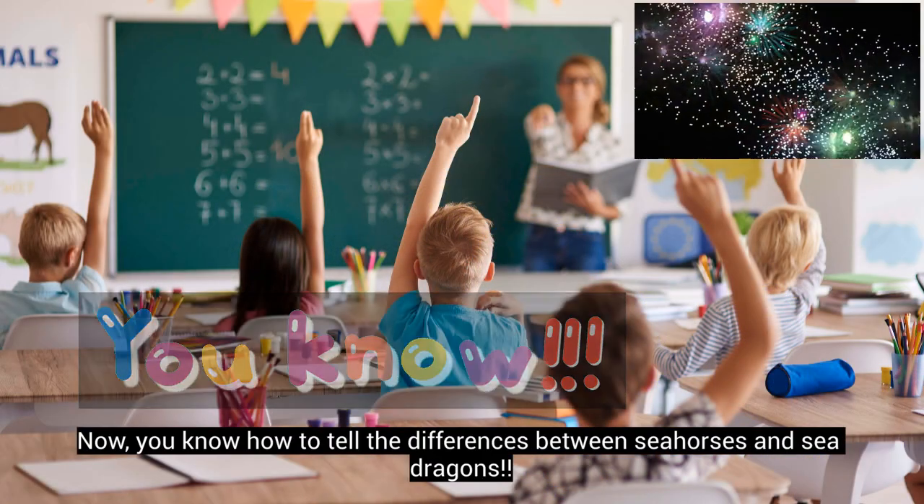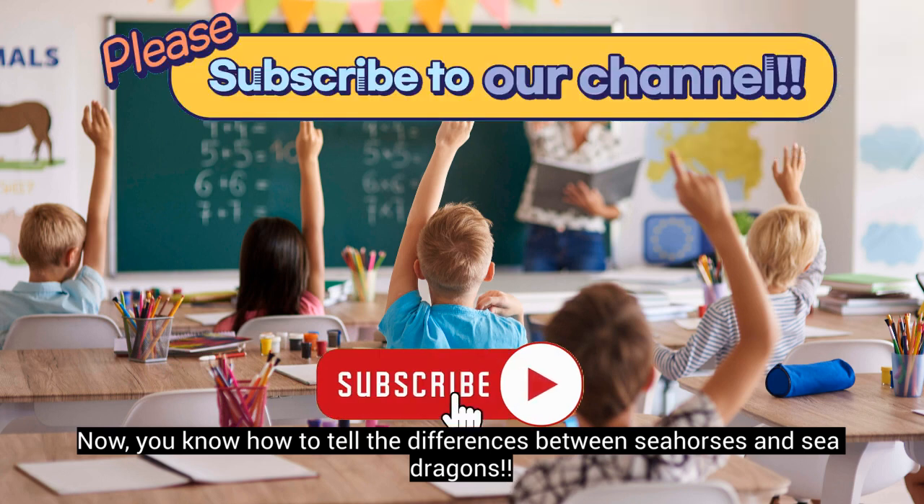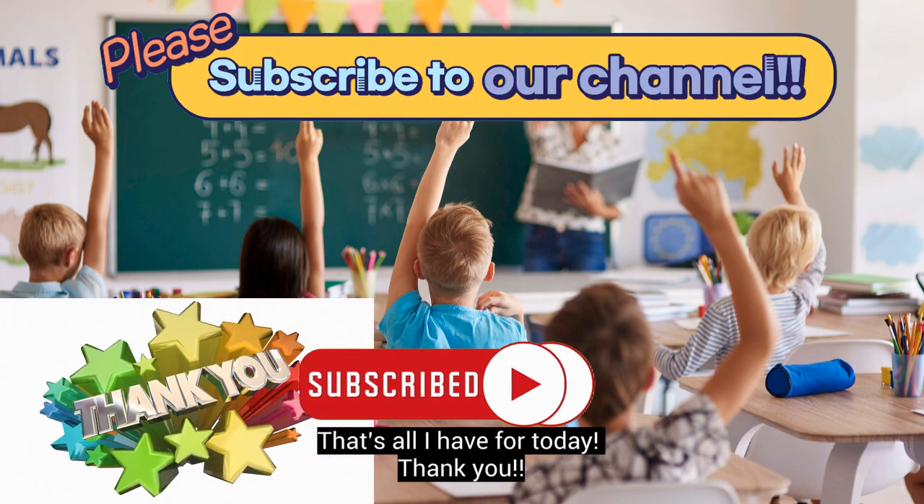Now you know how to tell the differences between seahorses and sea dragons! That's all for today — thank you!